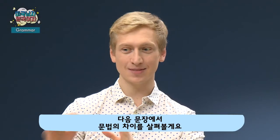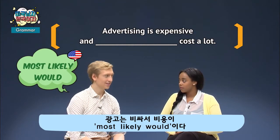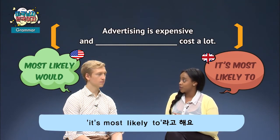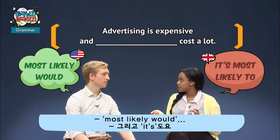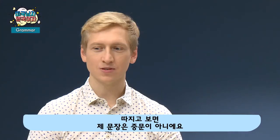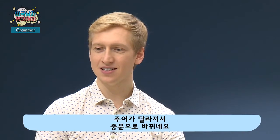Let's look at the difference in grammar. I'll go first: 'Advertising is expensive and most likely would cost a lot.' We would say: 'Advertising is expensive and it's most likely to cost a lot.' Most likely to versus most likely would. You changed it to a compound sentence — that's why you put 'it's,' and it changes.